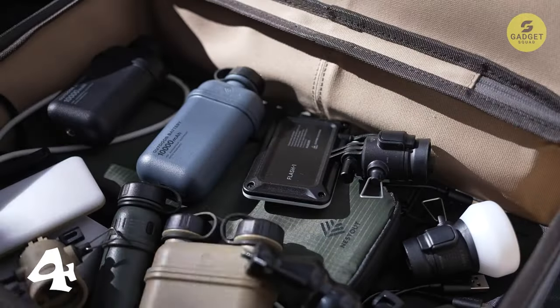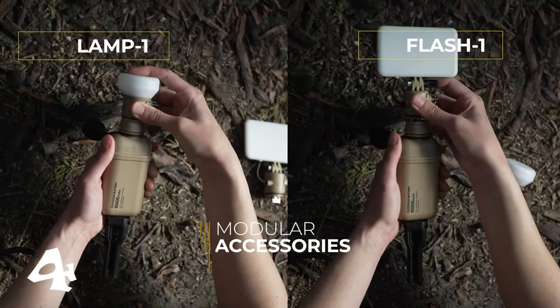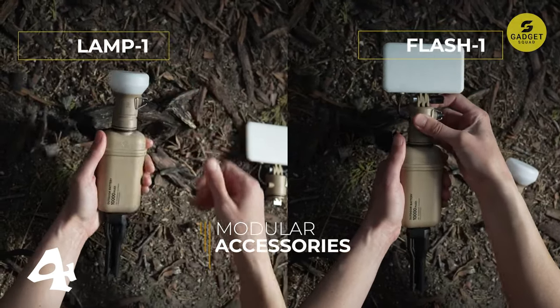And here's the kicker — they're not just batteries, they're part of a collection concept. Nest Out allows you to harness and recycle nature's energy, transforming it into light, wind, and heat.